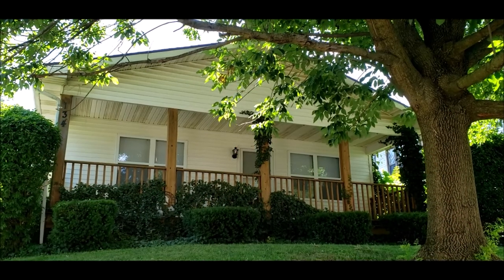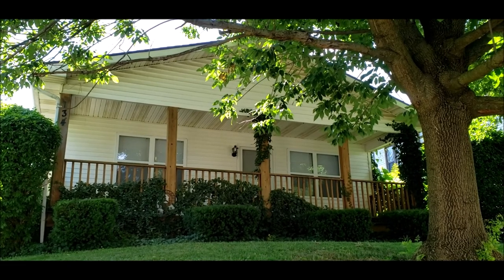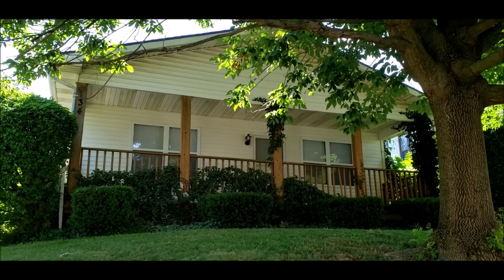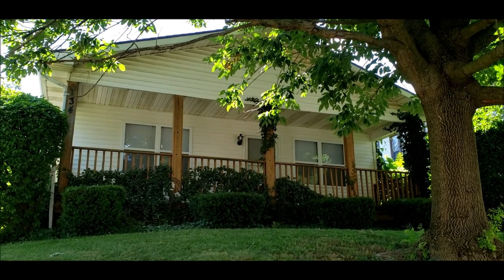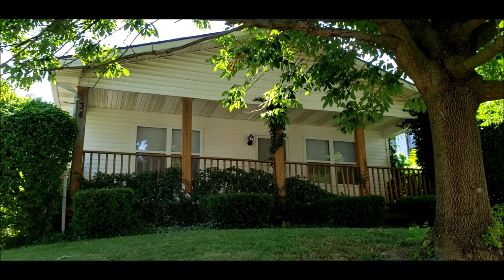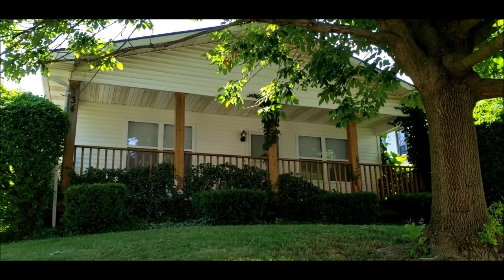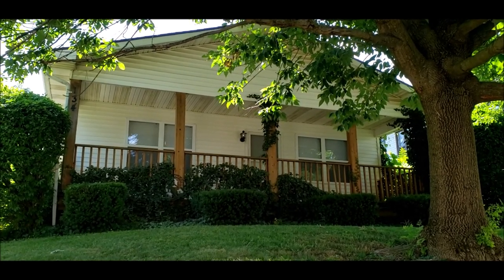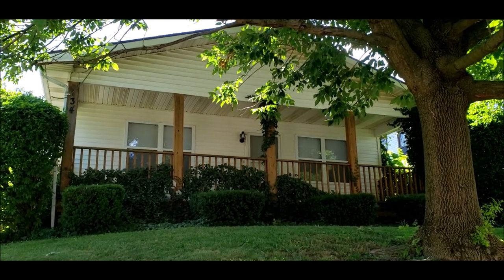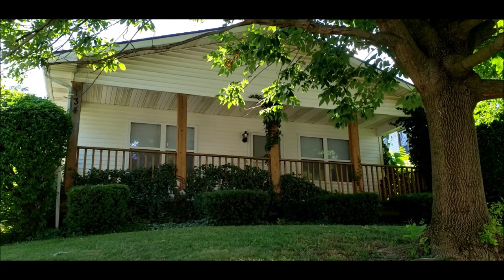Hello, welcome to 134 South Light Street here in Springfield, Ohio. Here I have an updated three bed, one bath ranch style home. Updates to this home include all new carpet, fresh paint throughout the home, all new fixtures, appliances, and outlets.